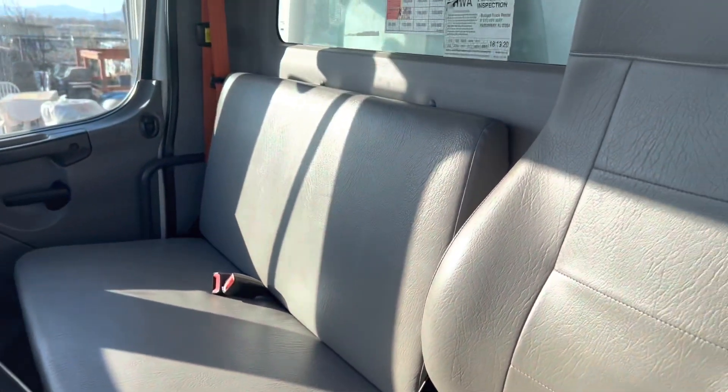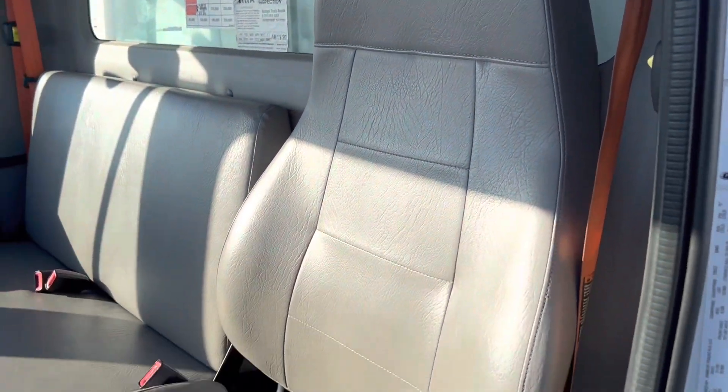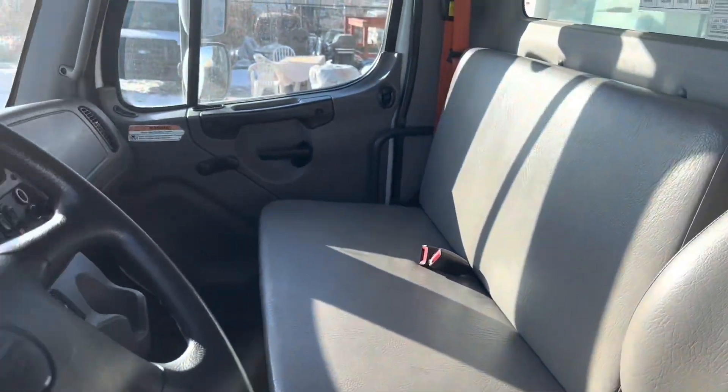Interior is in excellent condition as well. No rips, no tears. Nice and clean.